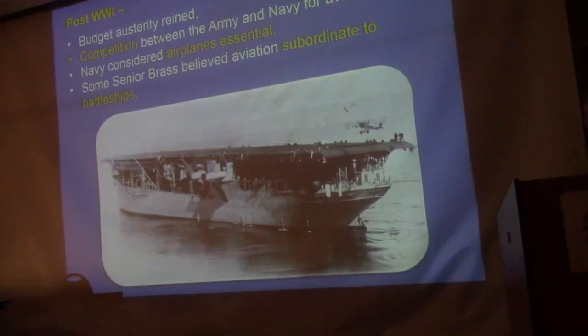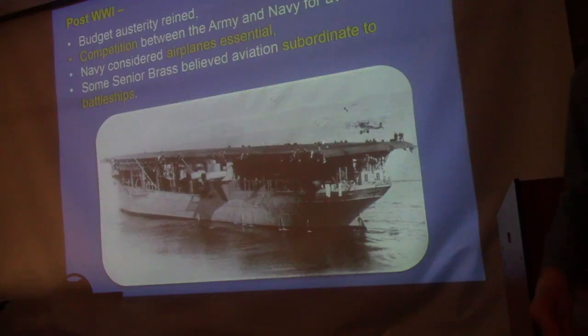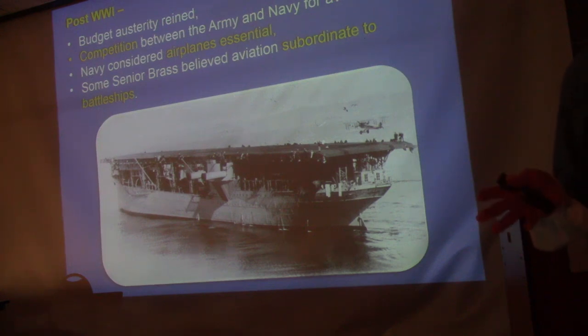The Langley started out as a collier — a ship built to haul coal around to different ships in the fleet. This one, called the Jupiter, was built in 1913 at Mare Island Naval Shipyard. After World War I, the Navy wanted to build an aircraft carrier. There was a lot of competition between the Army and the Navy for aviation funding, and not all admirals were convinced that an aircraft carrier was needed.